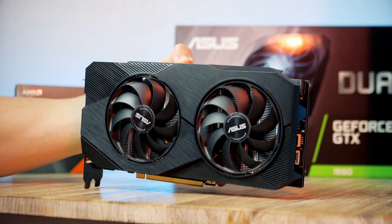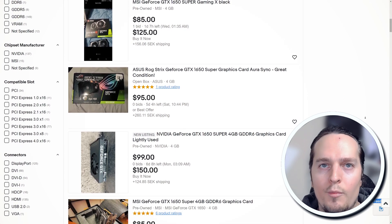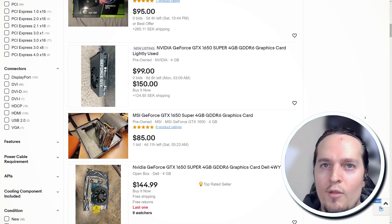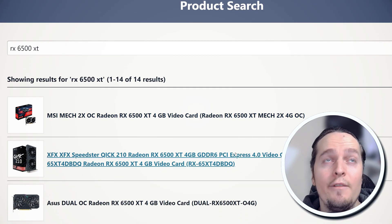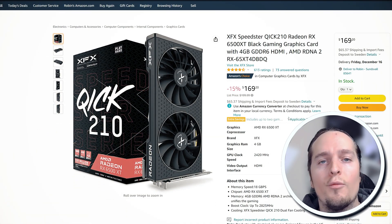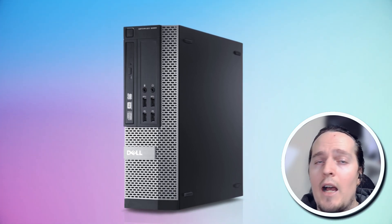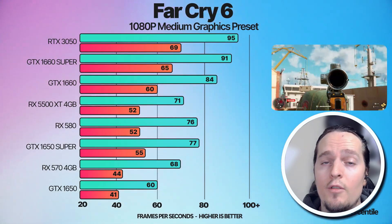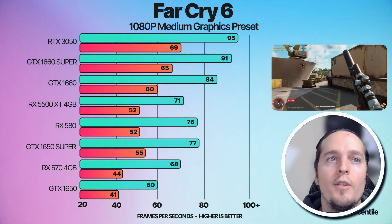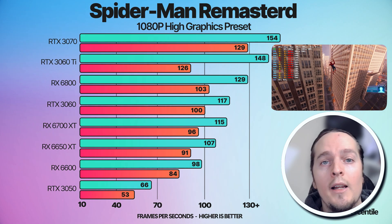Looking at the lower-end GPUs and the best budget pick for 1080p gaming: if you're looking to spend as little as possible, I'd recommend the used market for something like an RTX 1650 Super, which you can pick up for around $150. This is a much better deal than the RX 6500 XT, whose cheapest option is around $170 — an awful price given the performance and lack of features. If you have a small compact PC, you can pick up the RX 6400 low profile for around the same price, but the 1650 Super is actually faster, so only pick the 6400 if you don't have enough space.